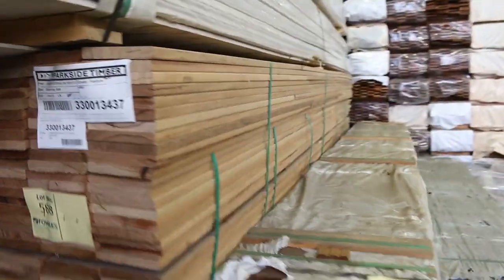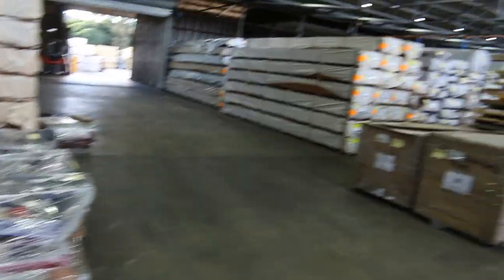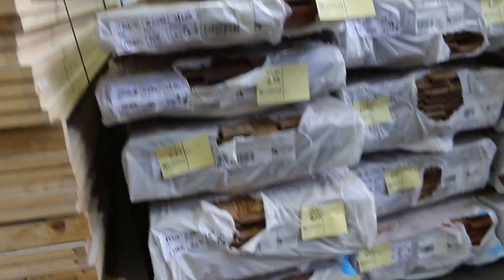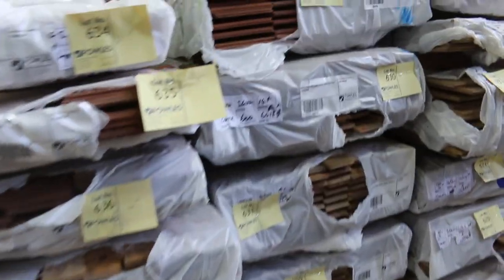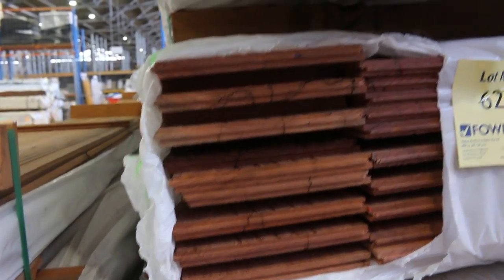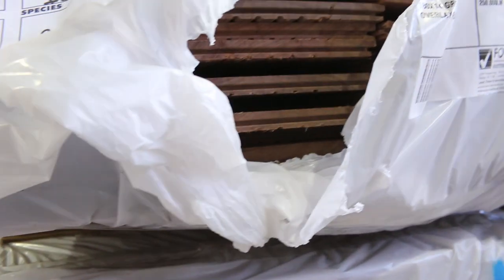We've got a heap of overlay flooring over here in various species and sizes — up to about 180 by 14. There's a bit of blue gum in that size, some grey ironbark in a 180 by 14 as well, and you'll find some 130 by 14 and 85 by 14 in the mix there as well.